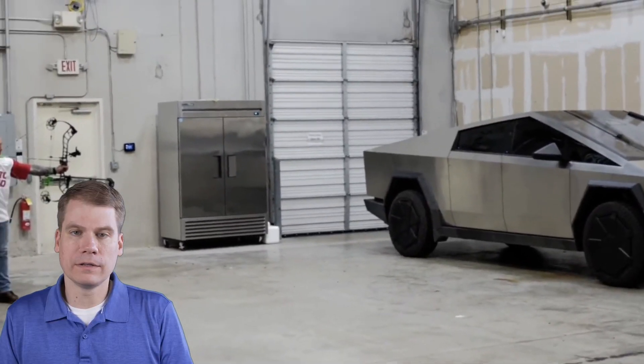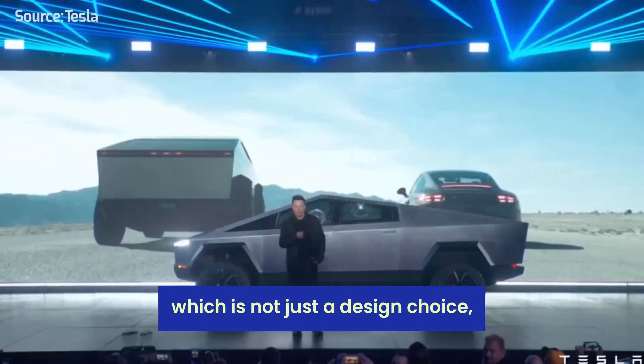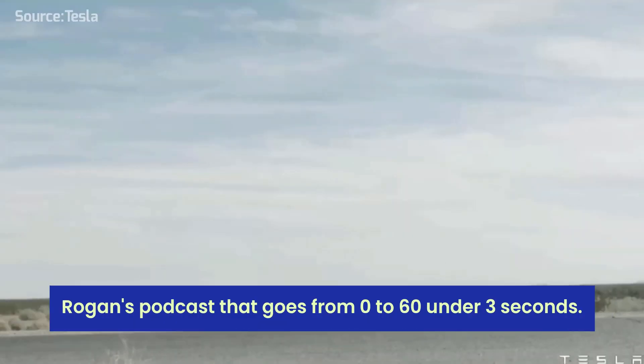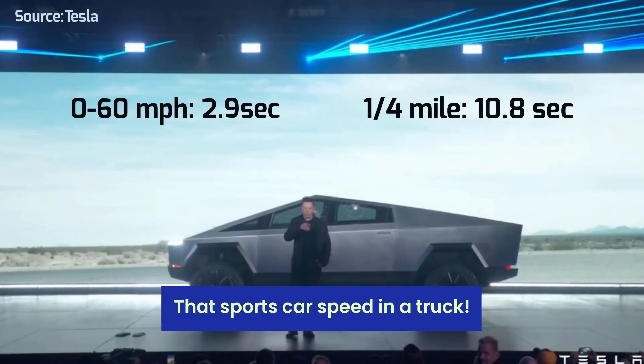And the body? Elon Musk has emphasized the Cybertruck's bulletproof exoskeleton, which is not just a design choice but a testament to its durability. Let's not forget about the beast motor Elon mentioned on Joe Rogan's podcast — it goes from 0 to 60 in under 3 seconds. That's sports car speed in a truck.